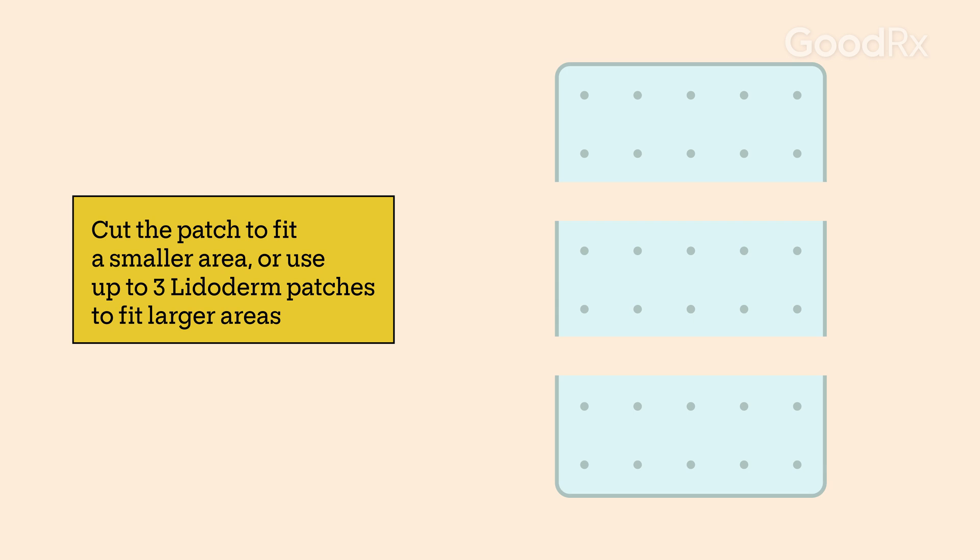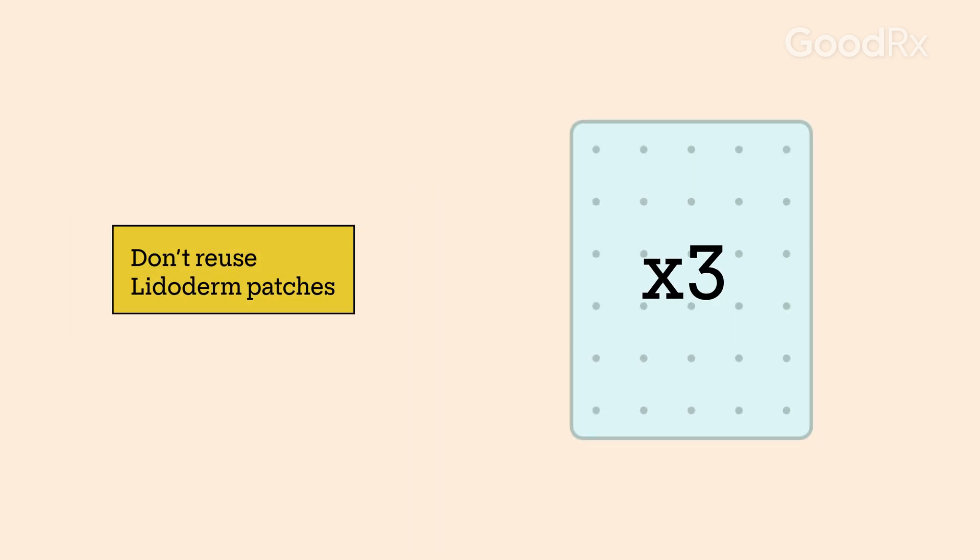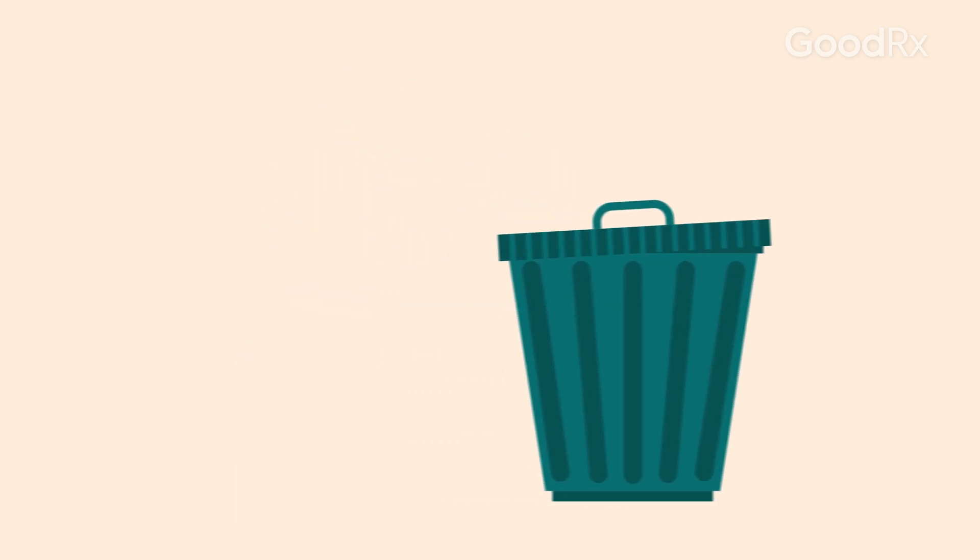You can cut the patches if you want them to fit a smaller area. If you need to fit a bigger area, you can use up to three Lidoderm patches at once. Don't reuse a Lidoderm patch — they're single use only. To throw it away safely, fold it in half with the sticky sides together. Make sure a child or pet cannot get to the discarded patch.